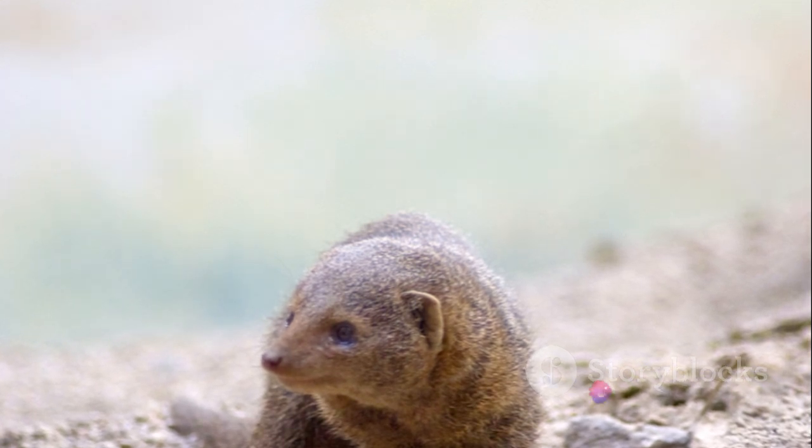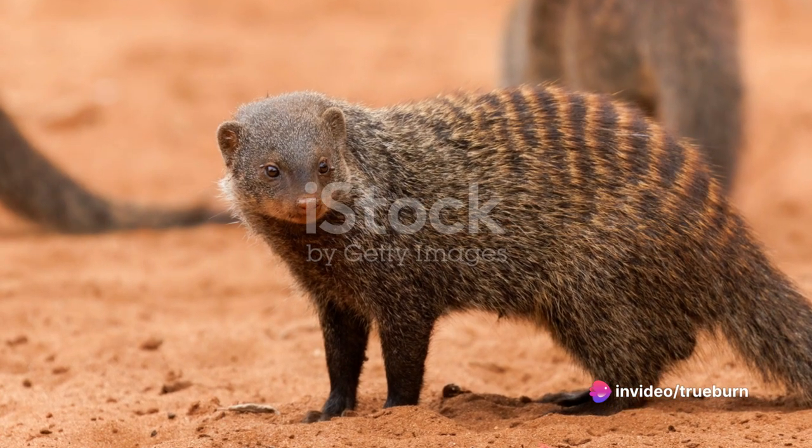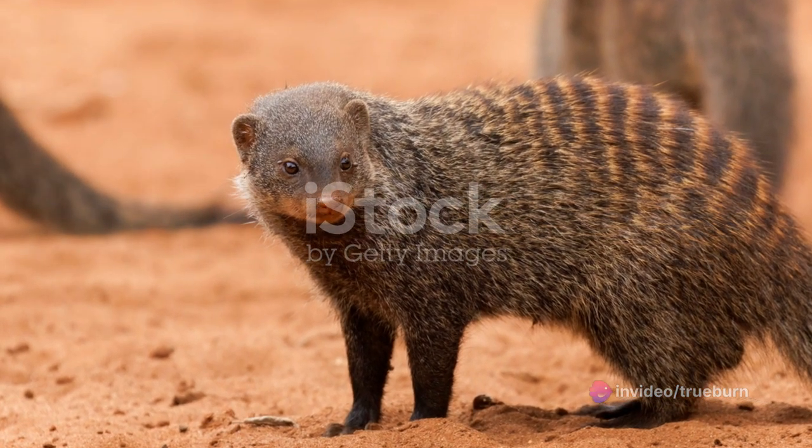M is for mongoose, quick and sly. In the grasslands of Africa, under the sky. Darting in and out of burrows with a swift little run, the mongoose is always on the hunt for fun.